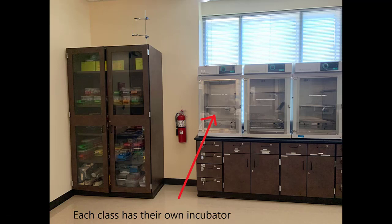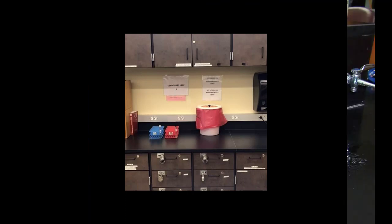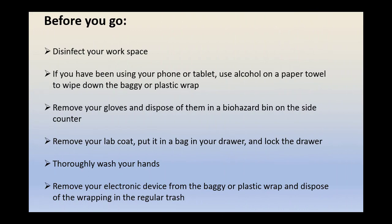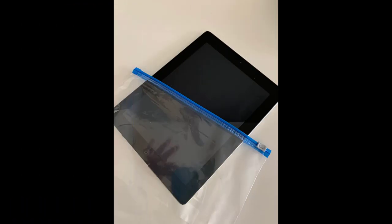When you have completed the lab, return and properly store the equipment, properly dispose of all the waste, then disinfect your workspace. If you have been using a phone or tablet, use alcohol on a paper towel to wipe down the plastic wrap or the baggie. Next, remove your gloves and dispose of them in the large biohazard bags on the side counter. Then remove your lab coat and store it in your drawer. Next, lock that drawer. Now you will need to thoroughly wash your hands again. And lastly, remove that electronic device from the baggie or plastic wrap and dispose of the wrap in the regular trash.